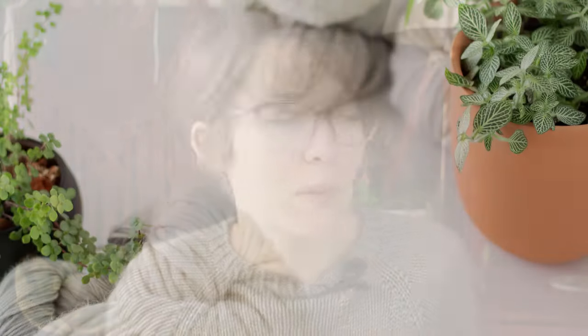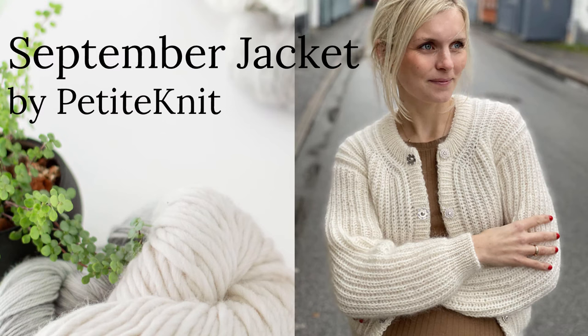Now we are on to worsted weight yarns — you're just going to speed through knitting these garments. The first one is by Petite Knit: the September Jacket. It's called a jacket but I would wear it as a cardigan. It's another drop shoulder crew neck and is yarn held double, knit on four and a half millimeter needles. The size range goes out to a 3XL with a finished bust of 52 and a quarter inches. I do like that this one has pockets — pockets are great. A really cozy option with fabulous ribbing and pockets.